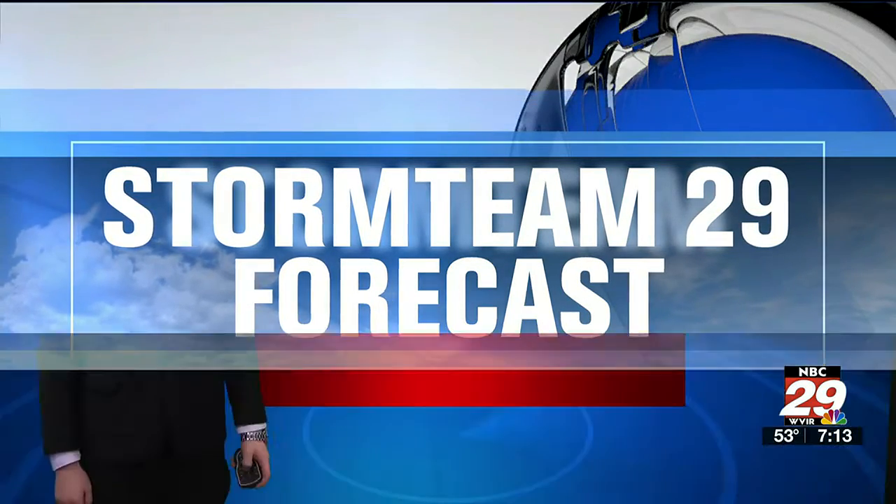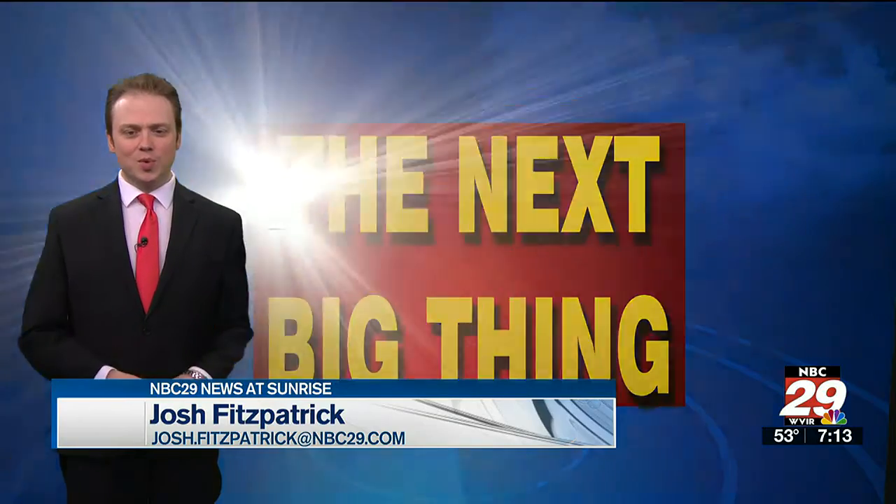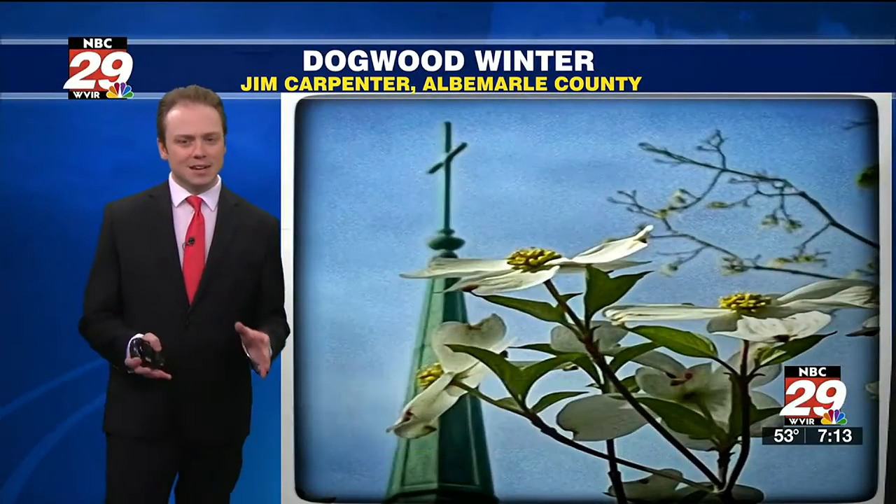Team 29 forecast. The next big thing I'm tracking from the Weather Center is Dogwood Winter. I'm meteorologist Josh Fitzpatrick. What is Dogwood Winter?